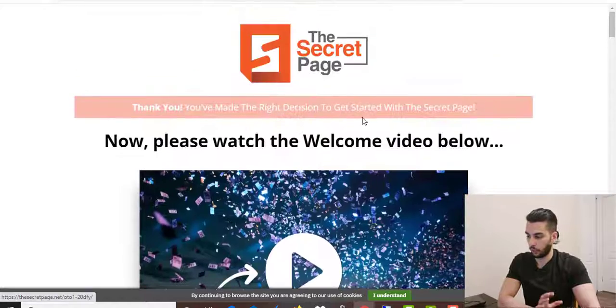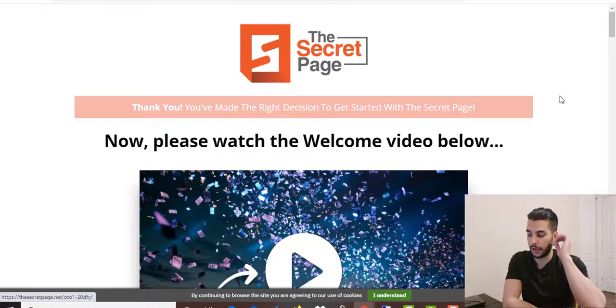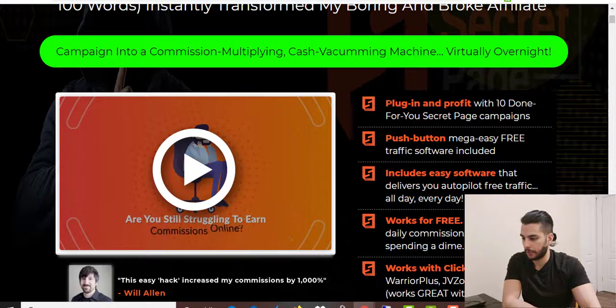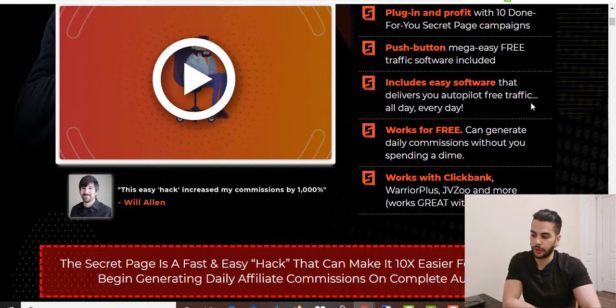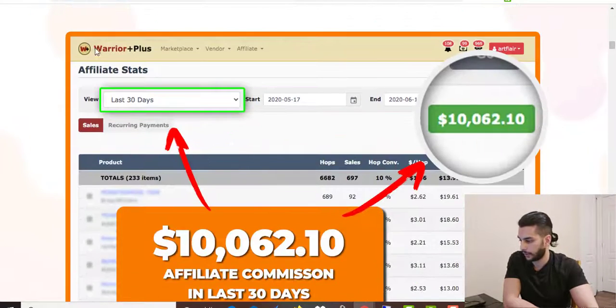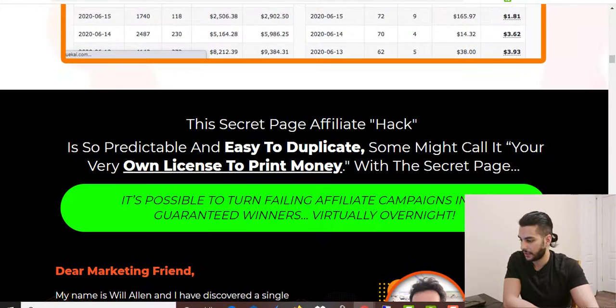The members area doesn't have too many videos, but all of them are high quality and focused on the key points you need to know. On the sales page you'll see benefits like plug-in-and-profit with 10 done-for-you secret page campaigns, push-button free traffic software, and compatibility with ClickBank, Warrior Plus, JVZoo, and more. As you scroll down there's income proof — like $633 in one day and $10,000 in the last 30 days.